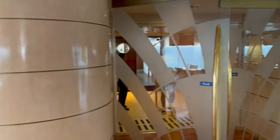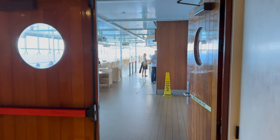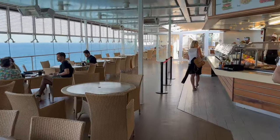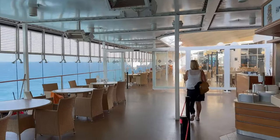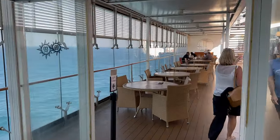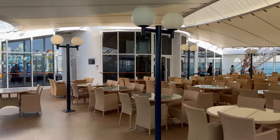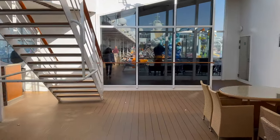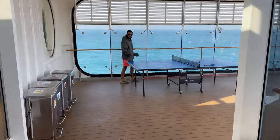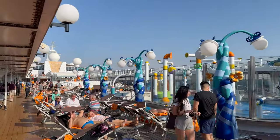Alright guys, I think that's it — that was a tour around the ship. Let me know what you think. This ship, MSC Opera, is 20 years old — it was built in 2004. It's under Panama flag, was manufactured in France, and is operated by MSC Cruises, which is an Italian company. Thank you very much for watching. Please like, subscribe, comment, and I'll see you in my next video.